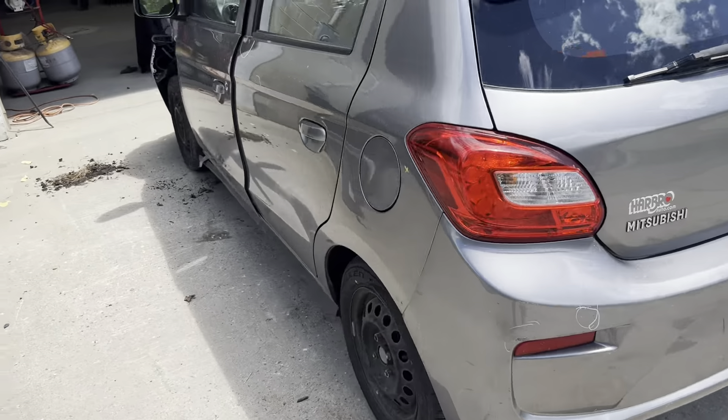Got our rear bumper, some clean up time on it. Rear gate, rust free. Got our driver's side door, some clean up time on it, but no rust.